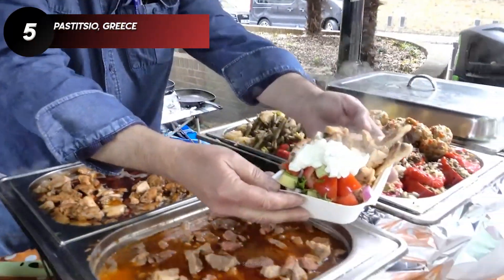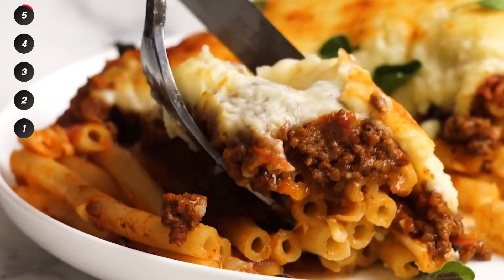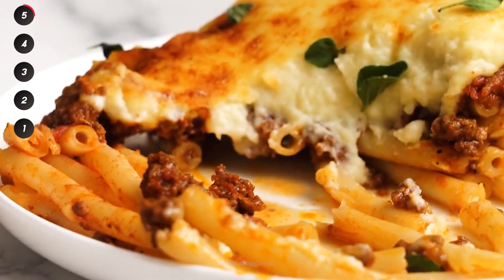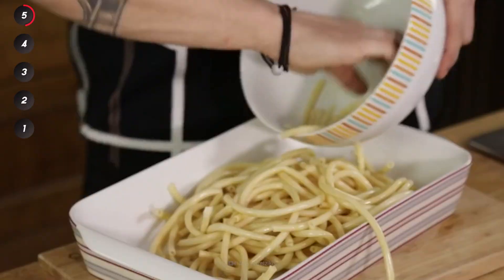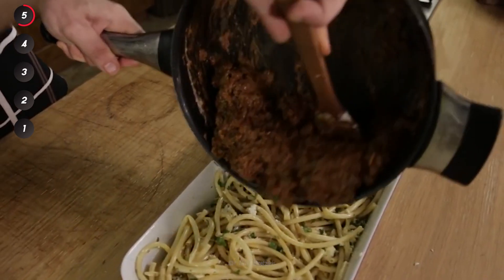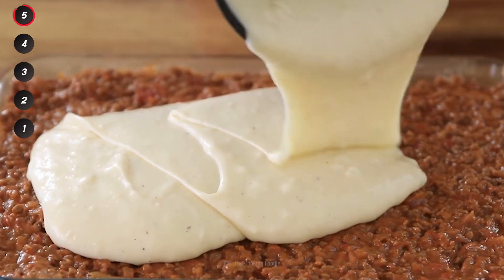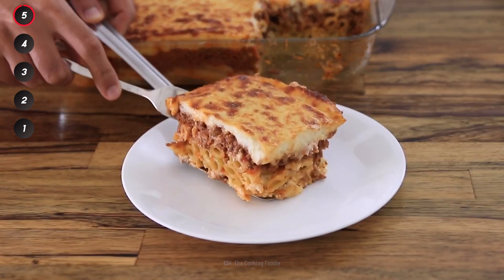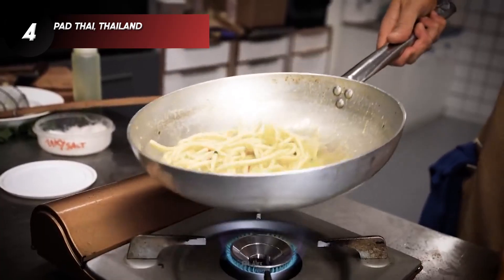Greek food is some of the best in the world, and pastitsio is no exception. This baked pasta dish combines long, slim, hollow bucatini noodles that are layered in a pan and topped with meat and tomato sauce. Finally, a creamy bechamel is added to really complete the deliciousness. Pasta is one of the most beloved noodle types in the world, but Pad Thai is not far behind.